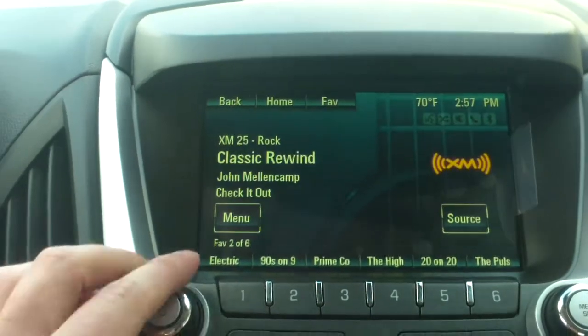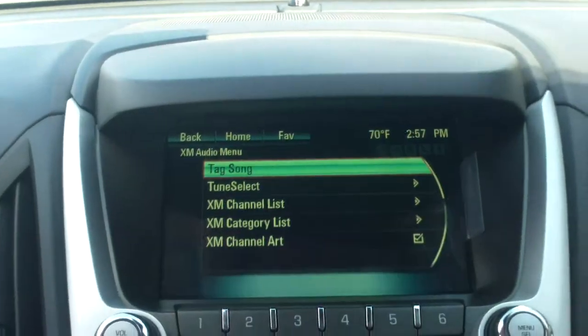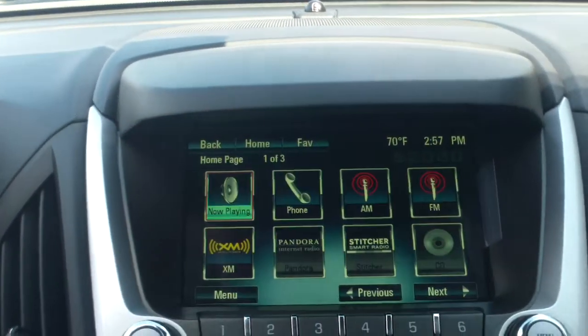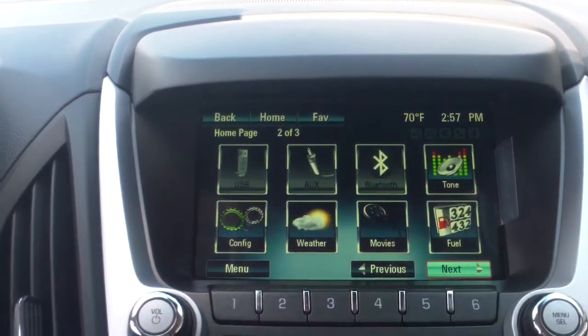It has a touch screen stereo with AM, FM, and XM radio — completely touch screen. You can see all the options there; you've got Pandora radio, AM, FM, and XM.